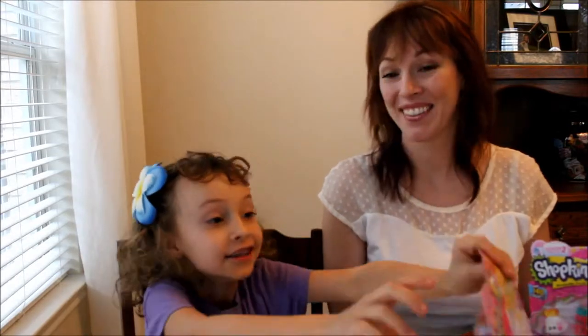Hi, it's Tiger and she's Lily, and we're going to be opening Shopkins! As you can tell, Tiger is very excited. I want to play Sleep Baby Edition!